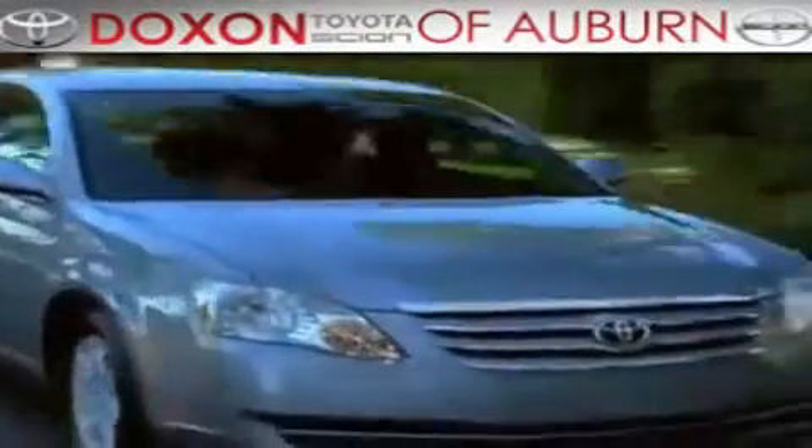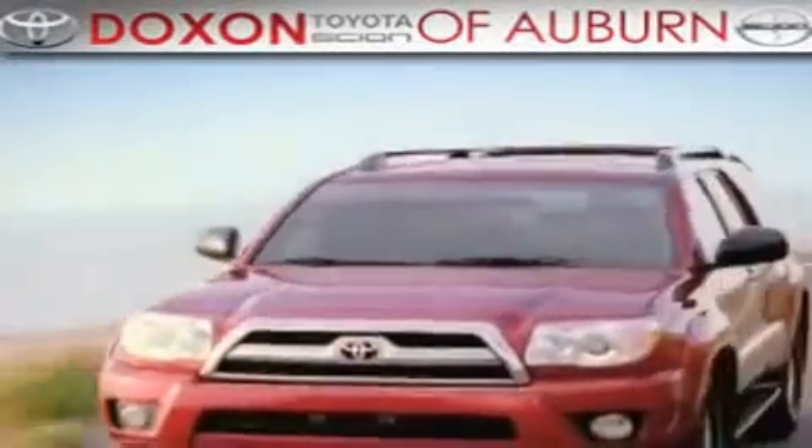Dachshund Toyota of Auburn, where you save money today on every new and used Toyota since 1938. This is a brand new 2011 Toyota Camry.